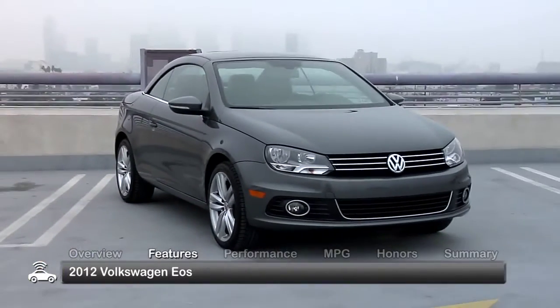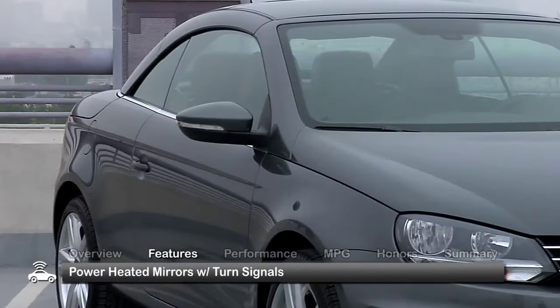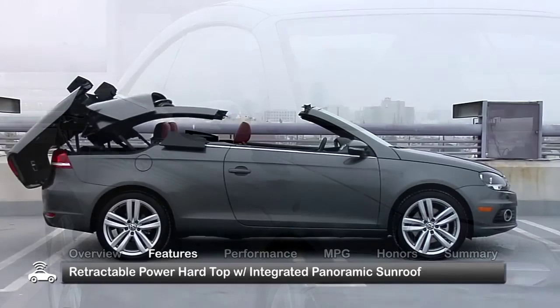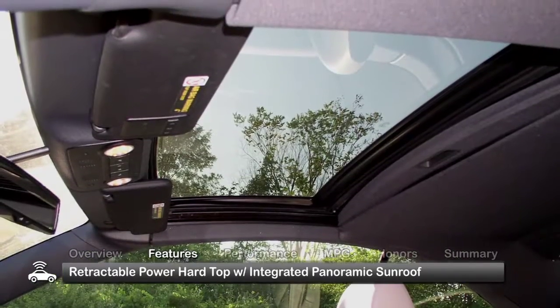Standard equipment on the 2012 EOS includes halogen headlights, fog lights, and power-heated mirrors with turn signals. But its most distinguishing feature is the retractable power hardtop with integrated panoramic sunroof.